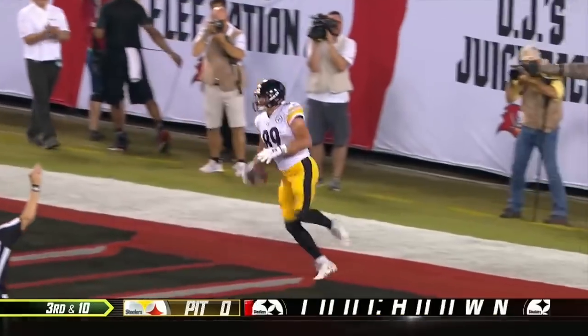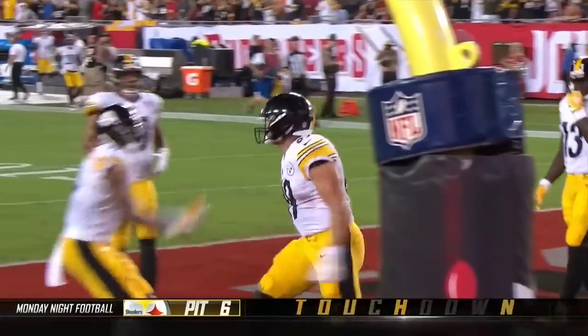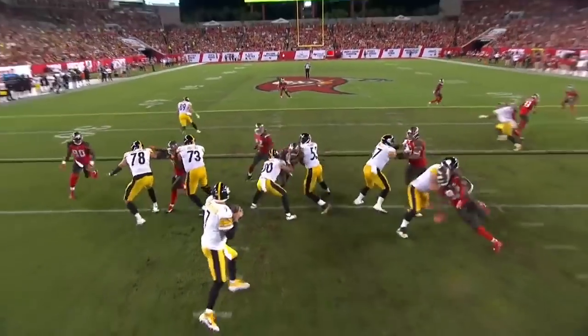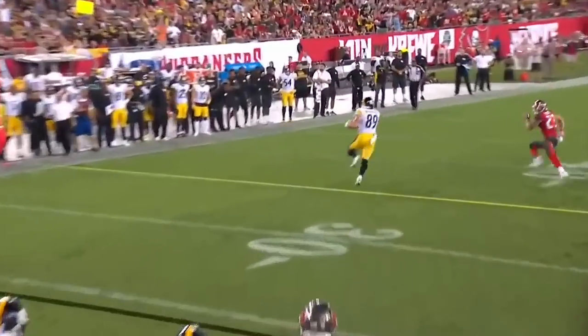75-yard touchdown Vance McDonald! Are you kidding me?! Wow — McDonald, he's uncovered, he's on the back side.